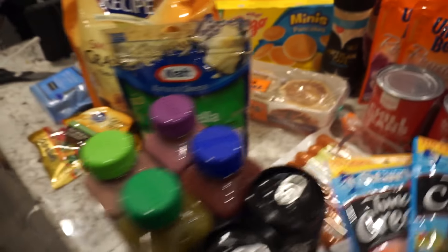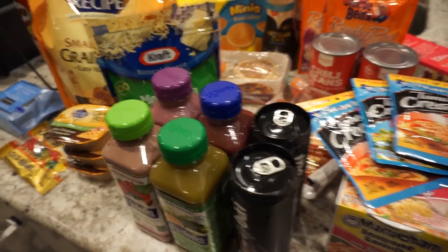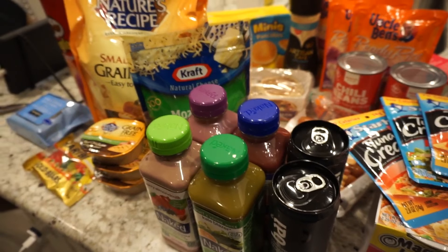I also picked up some kitty litter because I do have a cat, but that's still in my trunk — I didn't feel like lifting that one up just yet. But yeah, so this is just my random Target haul.